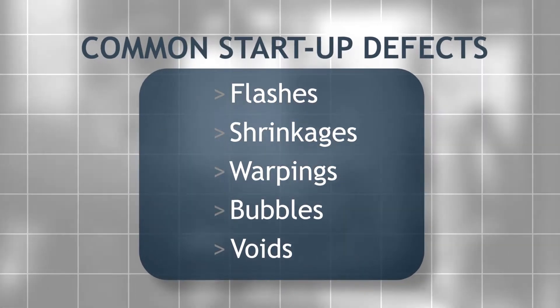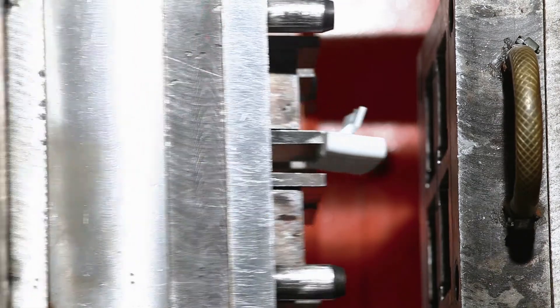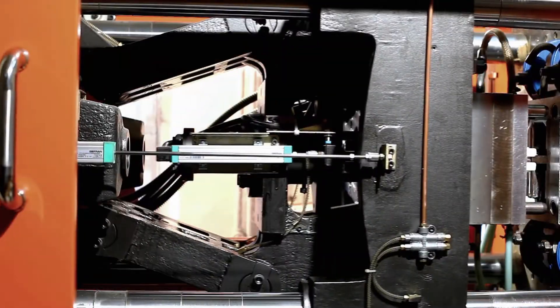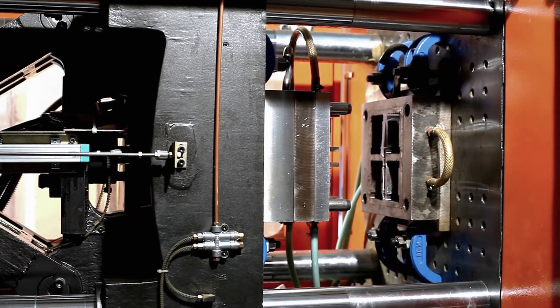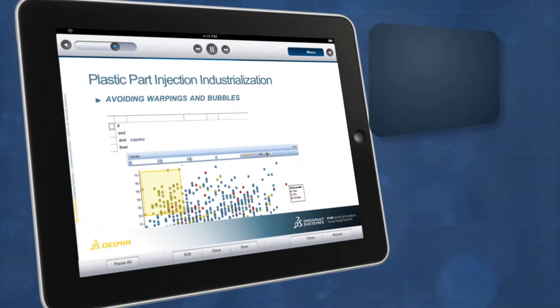During the ramp-up phase of a new production of plastic parts, solutions are time-consuming and can be elusive. Wouldn't it be nice if your manufacturing quality engineers were able to discover from your past manufacturing data that when the